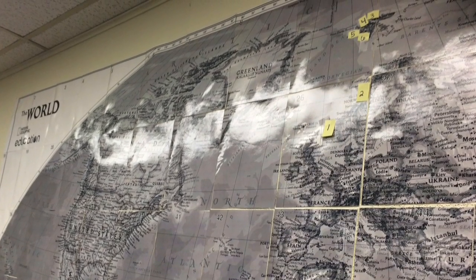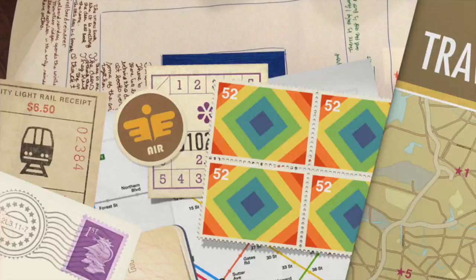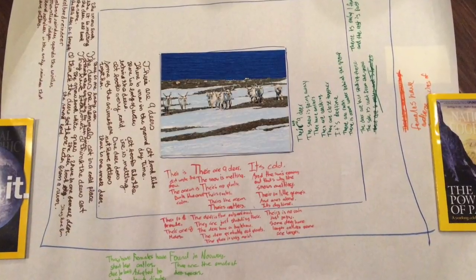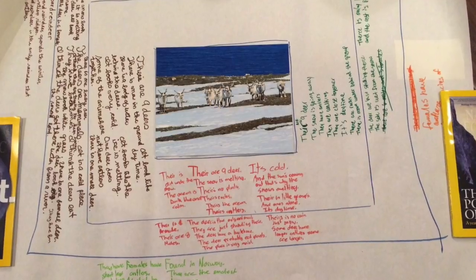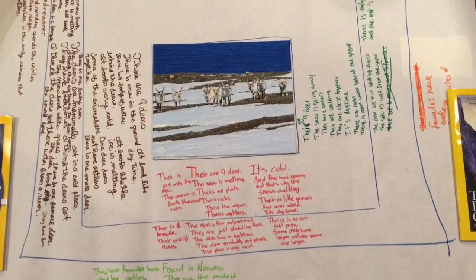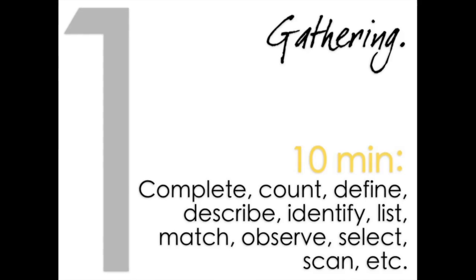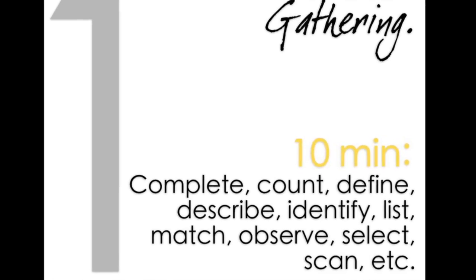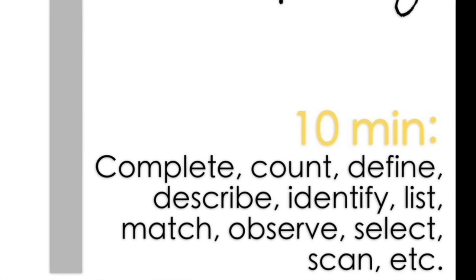When looking at the learning framework, we primarily focused on observation skills. I used a strategy called the three-story intellect. Students had a large piece of paper and groups would have three bigger squares. Inside the first square is where we would do the gathering of the information — that's the main observation. They had to do everything like complete count to find.